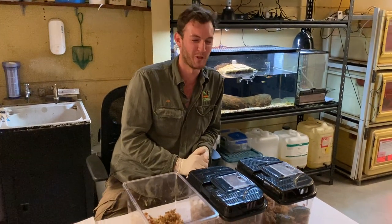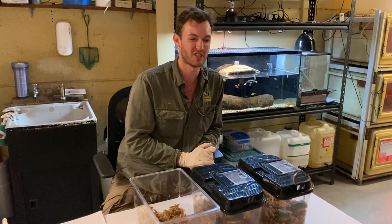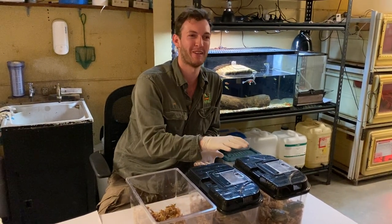Hi all, happy Sunday. Hope you're all staying safe. Welcome back to another video from the Australian Reptile Park. Jake here and today we're talking about frogs.